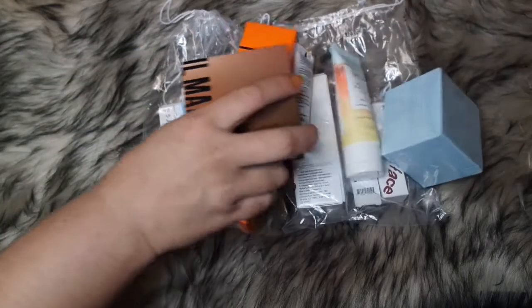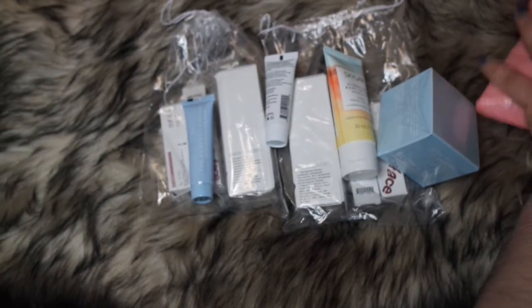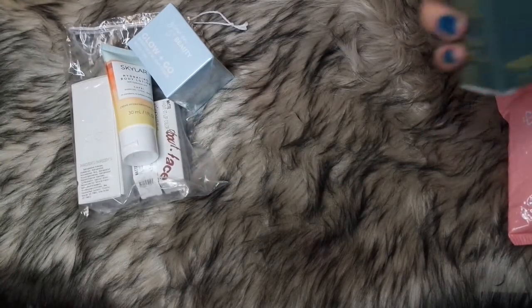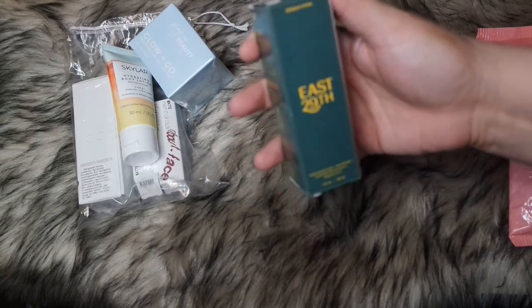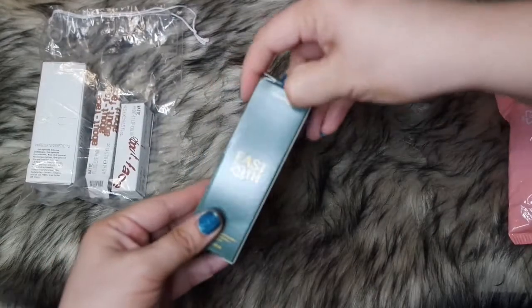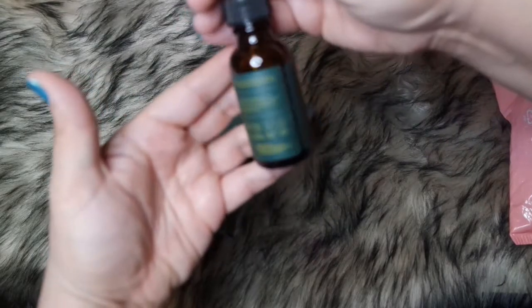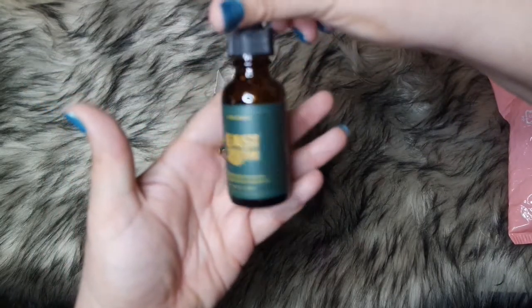So let's go with LMC's add-ons. My add-ons — I only have the East 29th serum. You got the same thing! I did, girl. We both got the same thing. I'm telling you guys, we have a telepathy going on because that looks like we both do the same thing or we have the same taste.